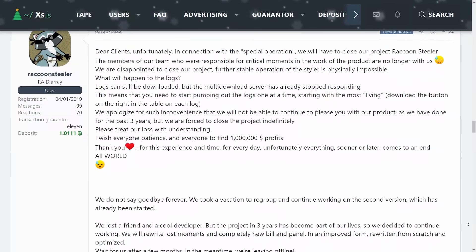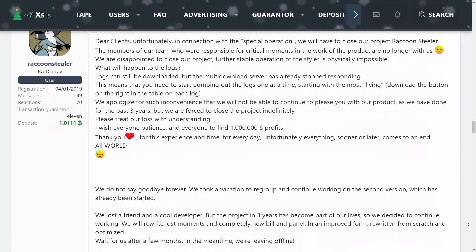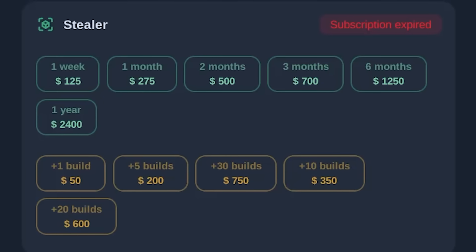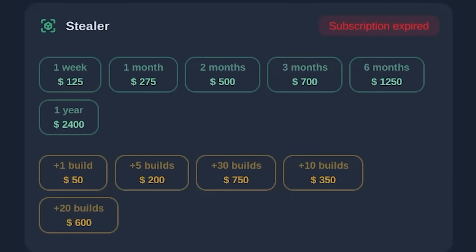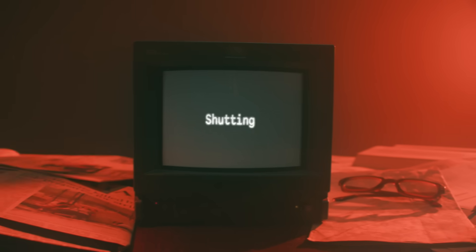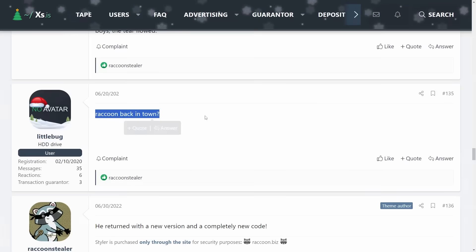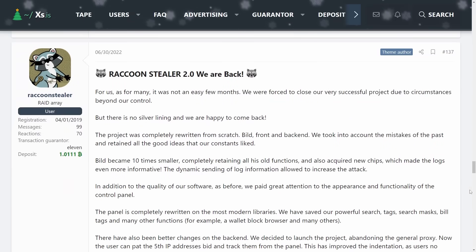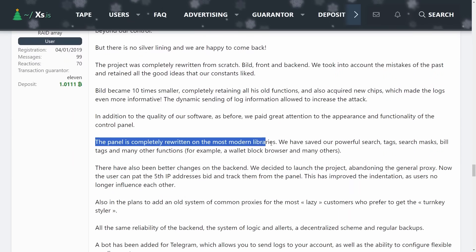With that, the Raccoon Stealer group paused their operations because they didn't want to get indicted. They were very popular amongst the cybercrime marketplaces because their malware as a service was so affordable, but they needed to play it safe and go quiet for a few months. Soon enough, they announced on the underground hacker forum XSS that after six months, they were back online with new tools and new features.